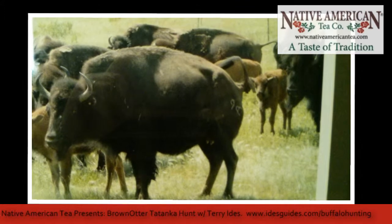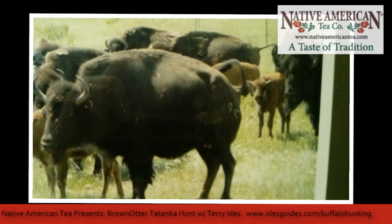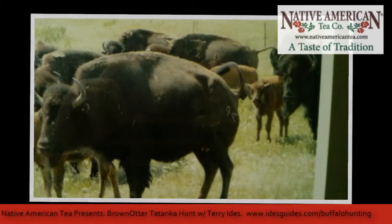Thanks again, Terry — really appreciate your time. This is Joe Moore with Native American Tea Company. Thank you for joining us today.